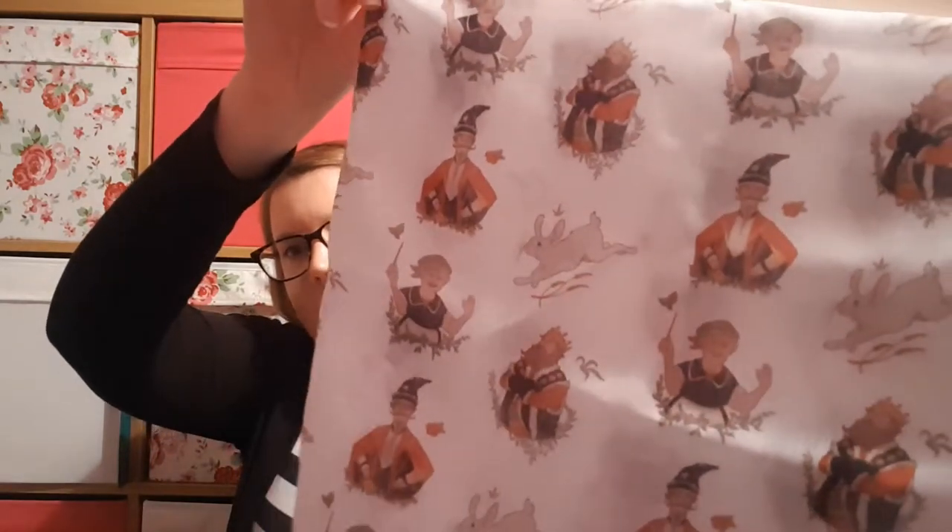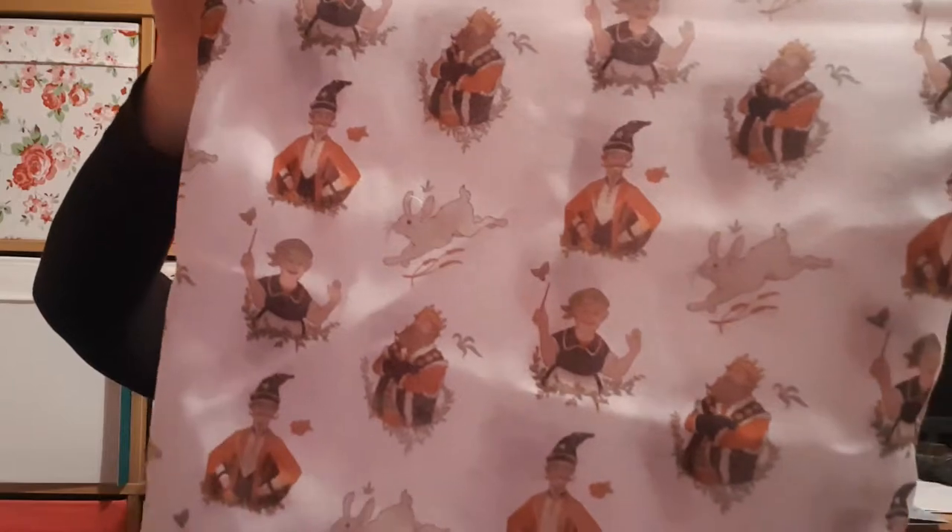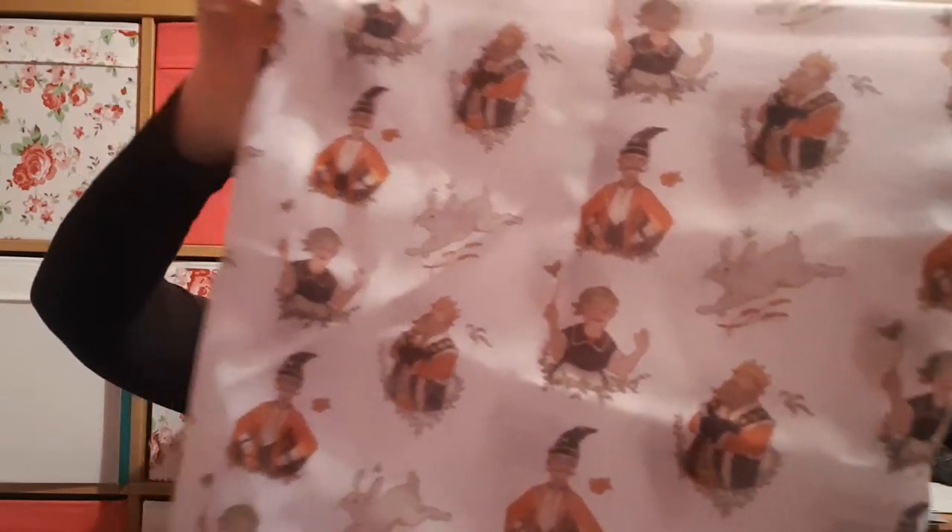It's got designs of characters from Tales of Beedle the Bard on it, I'm guessing. That's quite cute — I just need to work out how to get it over my head.